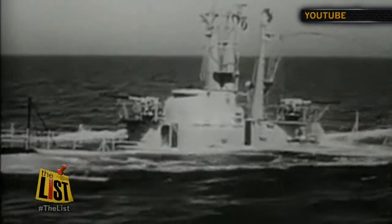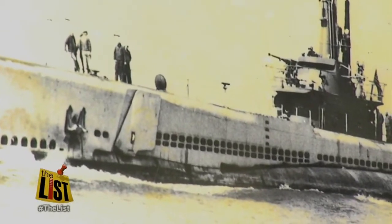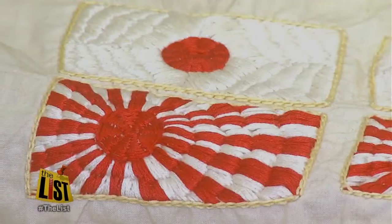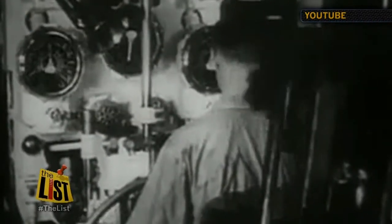Commissioned in 1943, near the height of World War II, this sub racked up an impressive record considering its late arrival to the fight. The battle flag tells the story — it displays the sub's kills. The Batfish has 13. Three were Japanese subs sunk over a 76-hour period, a record that naval personnel at the Naval History Command say will probably never be broken.